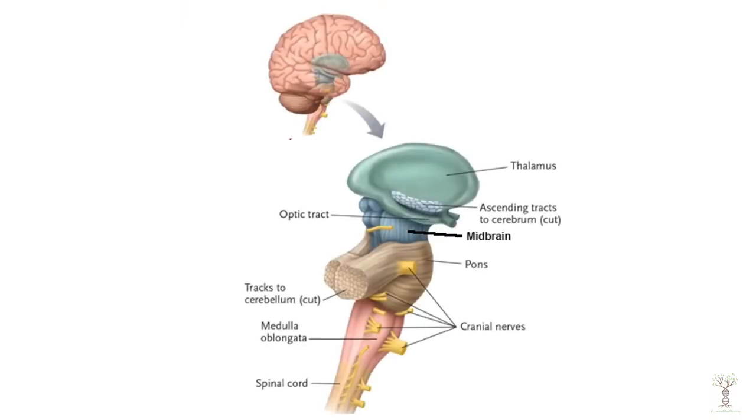Here we see a side view of our brain. This part here is our thalamus that we've already talked about. Below the thalamus we have our brain stem, divided into three components. This region here is our midbrain.